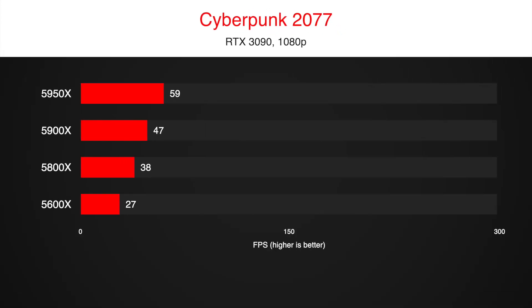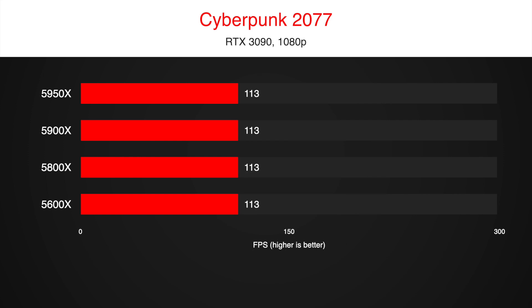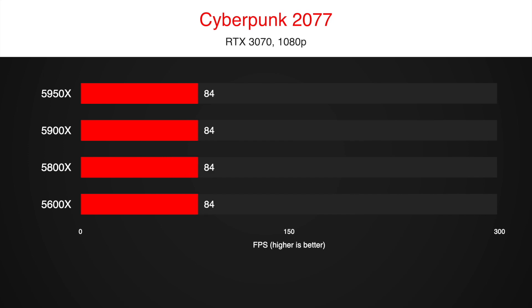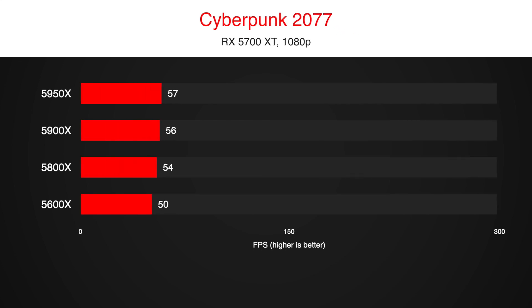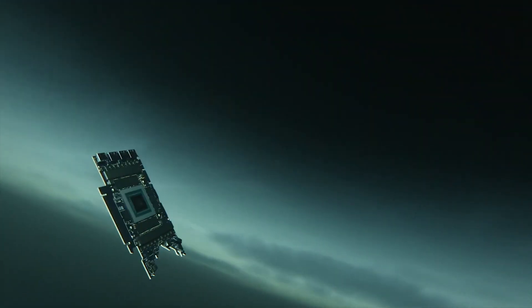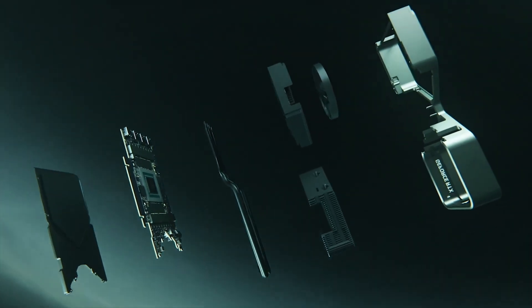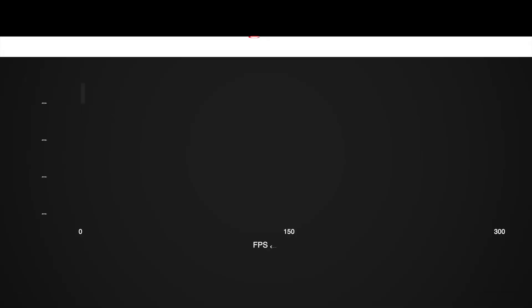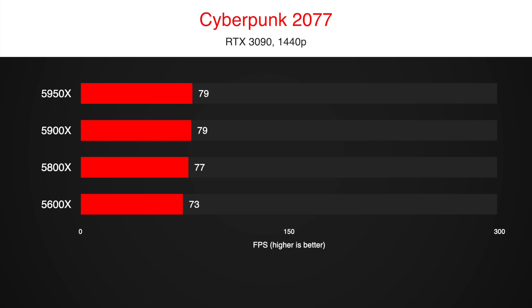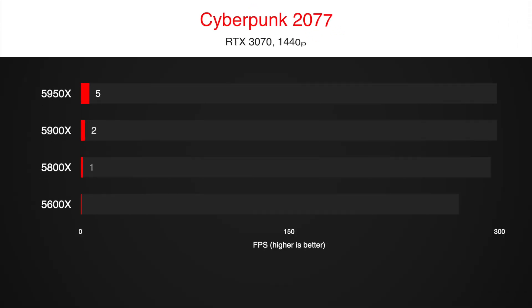Starting with a newer and more demanding game, Cyberpunk 2077. Even at 1080p using RTX 3090, there is no difference between the CPUs. RTX 3070 at 1080p — no difference. RX 5700 XT — the same story again. It is happening because the graphics card cannot keep up even with the Ryzen 5 5600X. Even a lower tier CPU can process frames faster than the most powerful GPU can handle. Increasing the resolution to 1440p or higher makes no difference because the task becomes even easier for the CPU and even more difficult for the GPU.